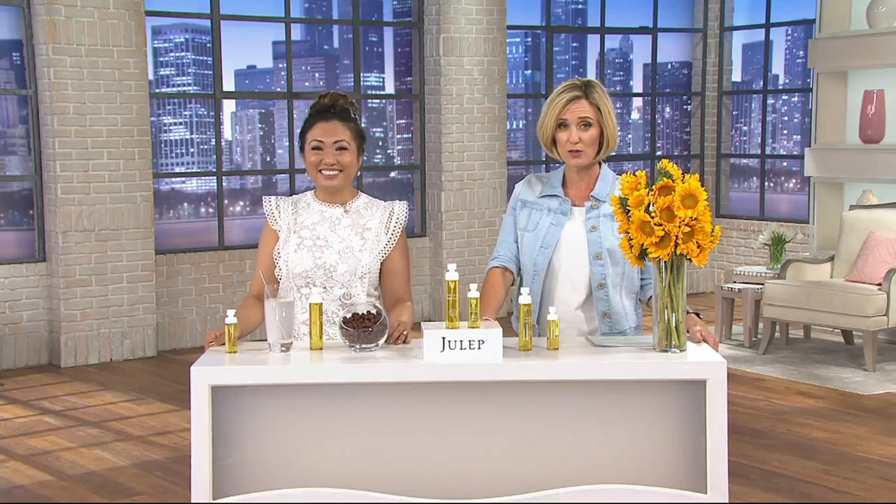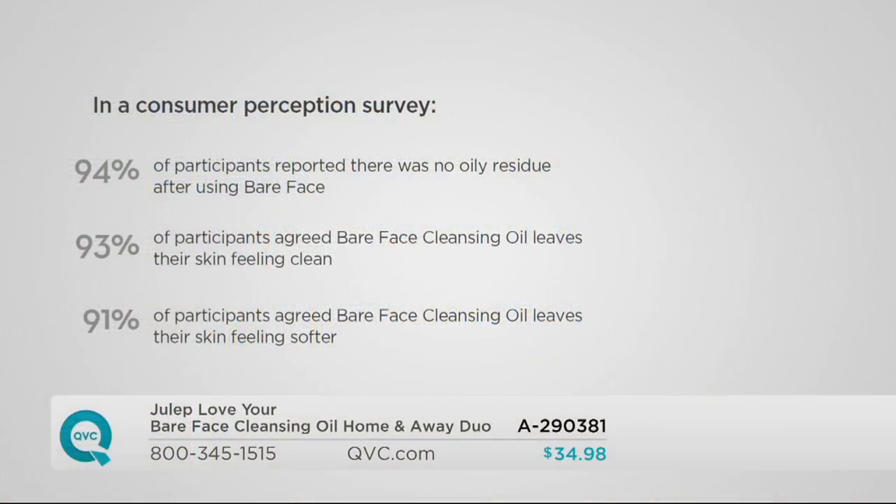It's $21 less than the if-sold-separately price — you get this home for $34.98. Lock it in on auto delivery and it'll come every four months for a year. Here is a consumer perception survey: 94% said there's no oily residue, 93% said it left their skin feeling clean, and 91% said it left their skin feeling softer. Just forget it's an oil — it's a skin treatment that is a cleanser as well.